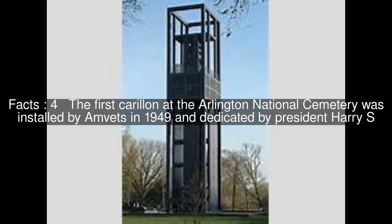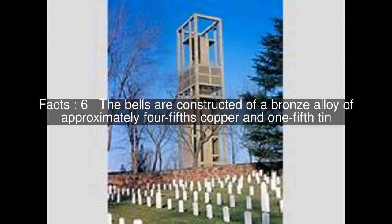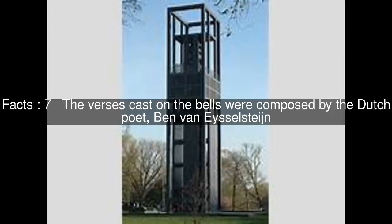The first carillon at the Arlington National Cemetery was installed in 1949 and dedicated by President Harry S. Presumably the Netherlands carillon superseded the original carillon, though its fate is unknown. The bells are constructed of a bronze alloy of approximately four-fifths copper and one-fifth tin. The verses cast on the bells were composed by the Dutch poet Benvani Selstigen.